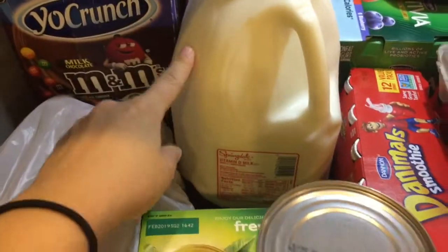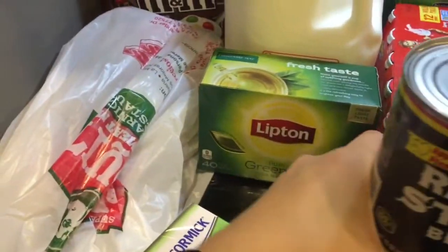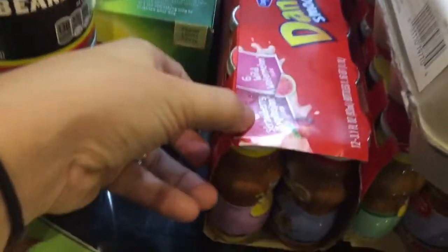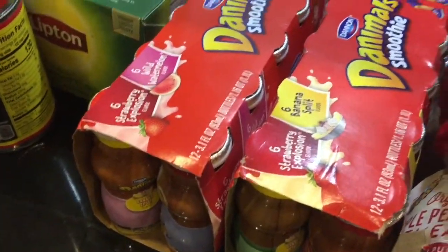And then some milk for the house, two canned orange shell beans, the Lipton green tea because I ran out, and two of these animal yogurts. I got the strawberry explosion and wild watermelon. I didn't notice I hadn't got that one, but I'm sure the kids would still like it.